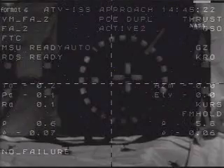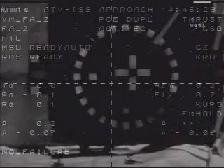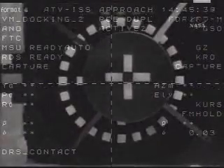Page four to step sixteen. Seventeen — docking. We have a contact. Docking confirmed.